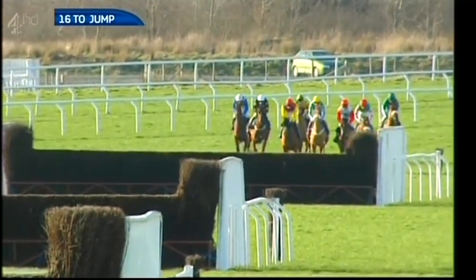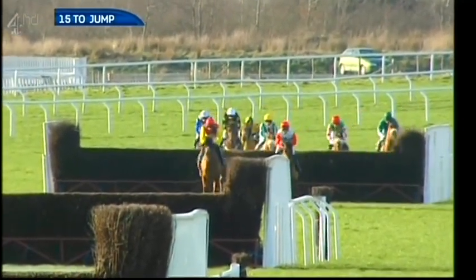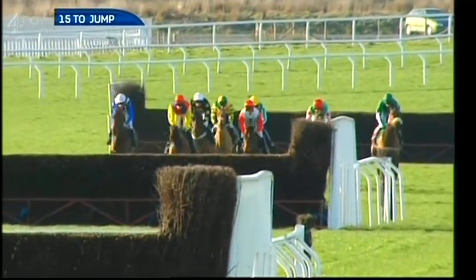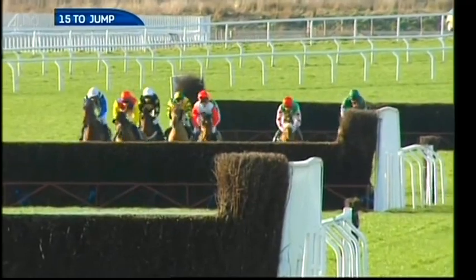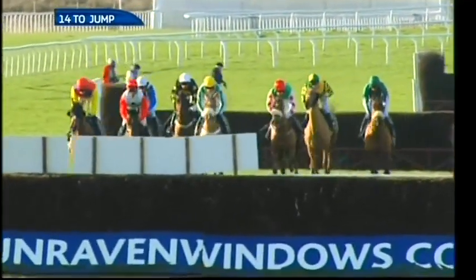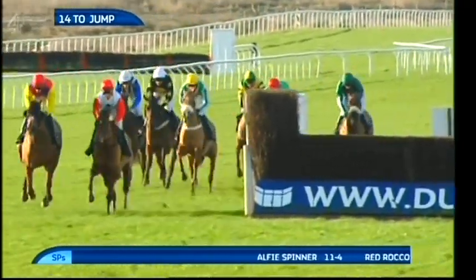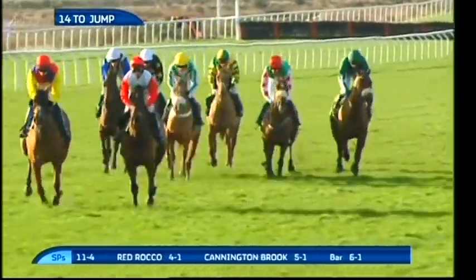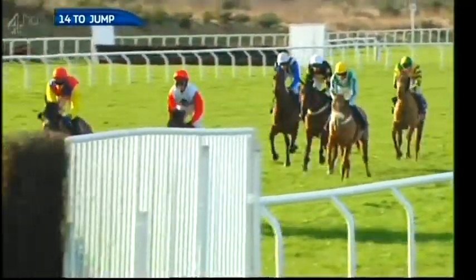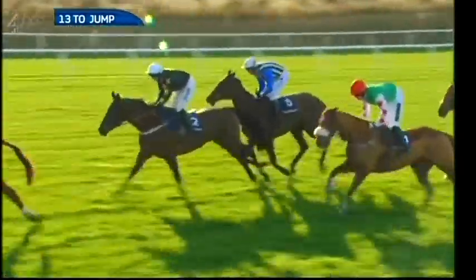Shaking Hands and Carruthers still together, a good 10 lengths clear of Red Rocco who settles back in third. Carruthers rather dived over the last, Shaking Hands also not too good. Haraway dragged his hind legs through the fence. It's Carruthers and Shaking Hands still absolutely together, though Shaking Hands just reached for it. Clear of Red Rocco, then Cannington Brook and Make the Most of Now in company with Incentivize. Shaking Hands for the David Pipe team alongside Carruthers and Nico de Bonneville.